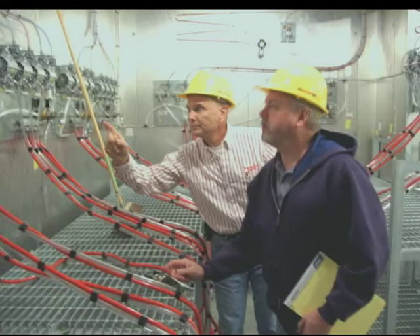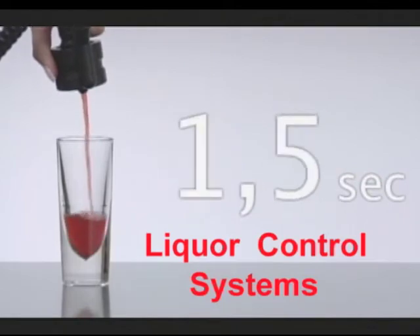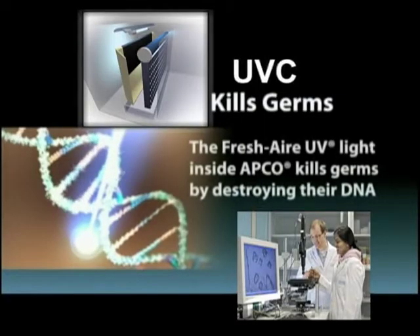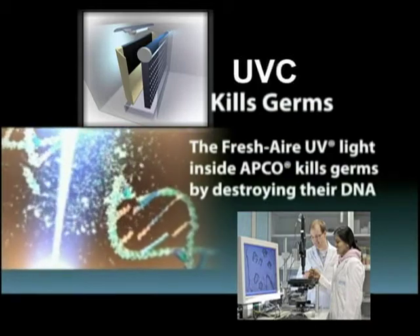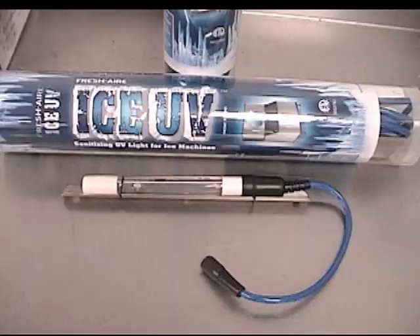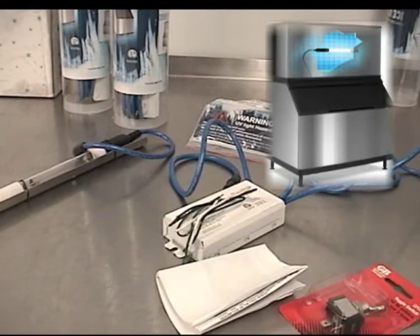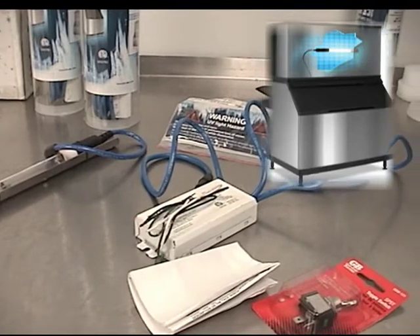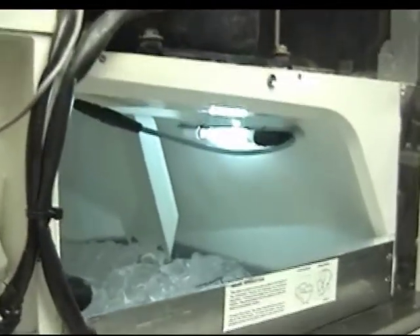As successful innovators in the food and beverage industry, we felt obligated to take a long hard look at the science of ultraviolet light systems before introducing our customers to the first germicidal sanitizing UV light for commercial ice makers. I needed to understand what UV lights were and why anyone would want to put them in their ice machines.